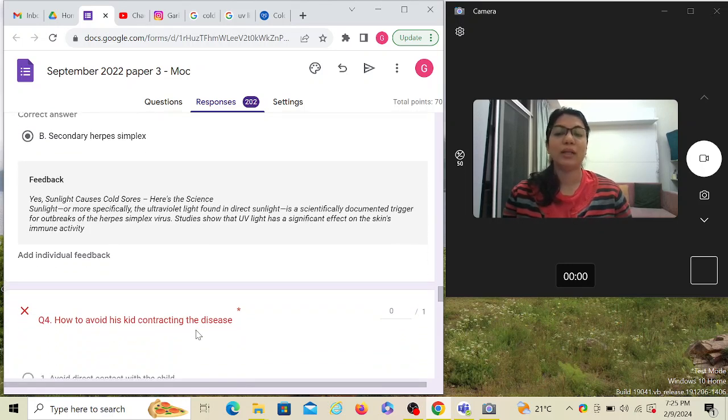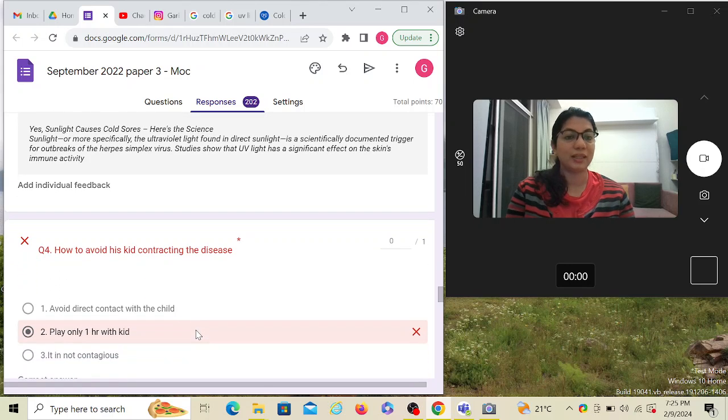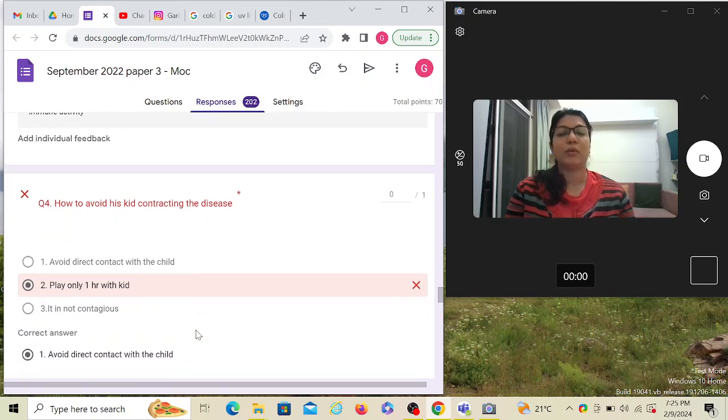Now the question asks how to avoid his kid contracting the disease — that's why they mentioned he loves to play with his child. Your job is to ensure family members don't contract it. The answer is to avoid direct contact with the kid until the lesion passes, because it spreads by contact. So the answer is: avoid direct contact with the kid. I hope this is clear and we'll solve more questions.